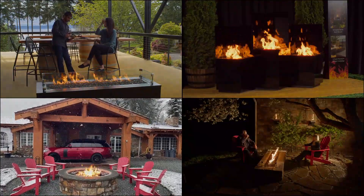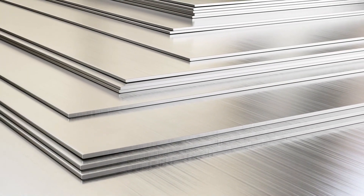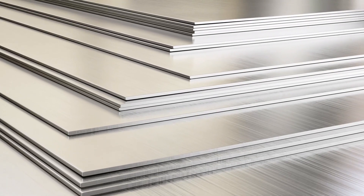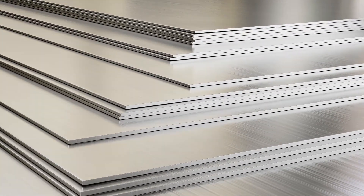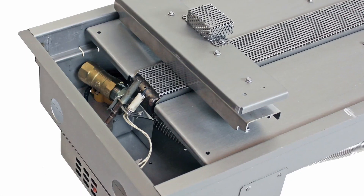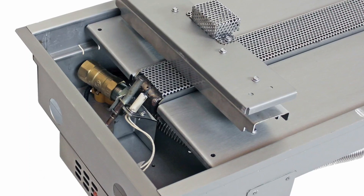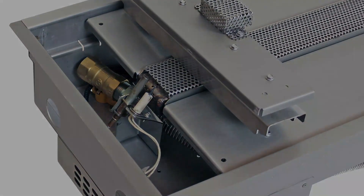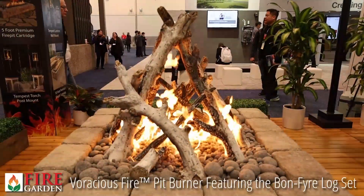All Fire Garden products have three things in common. One, they're incredibly durable — everything is made out of stainless steel. Number two, they're incredibly easy to use and reliable — all Fire Garden units feature a Hotshot electronic ignition system. And number three, all Fire Garden products feature the most incredible flames you've ever seen.